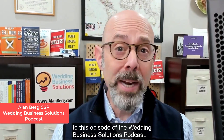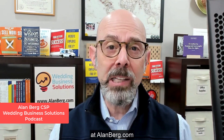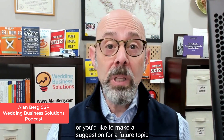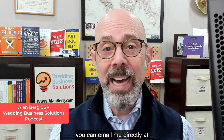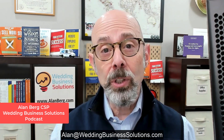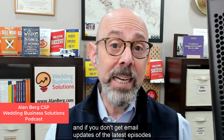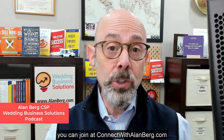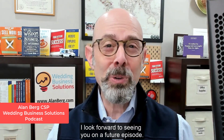Thanks for tuning in to this episode of the Wedding Business Solutions Podcast. Full transcripts of this and every episode are available on my website at alanberg.com. If you have questions or want to suggest a future topic or guest, email me at alan@weddingbusinesssolutions.com. Please subscribe to this channel, post a review if your platform allows it, and if you don't get email updates of the latest episodes as well as upcoming workshops and masterclasses, you can join at connectwithalanberg.com. I look forward to seeing you on a future episode.